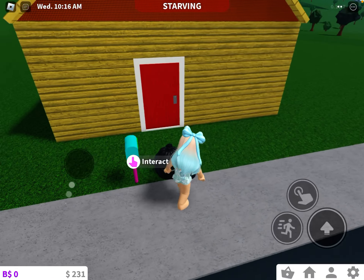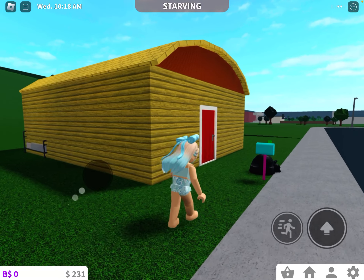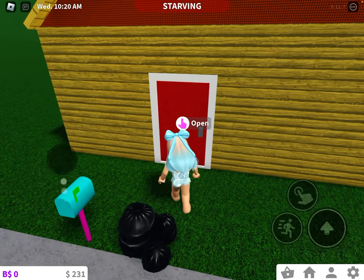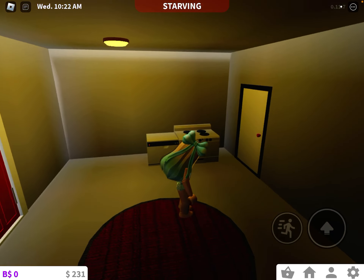Hey guys, and today I am going to show you a house tour of my Locksburg house. So when you come in, it's a little dark. I don't really have enough money.